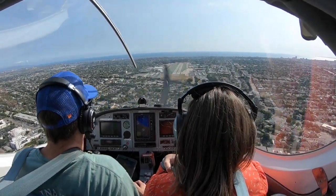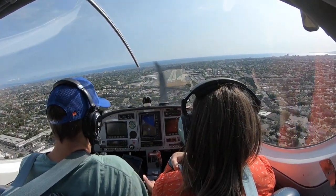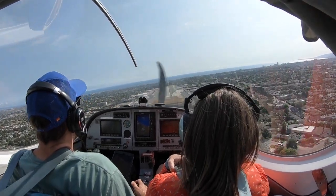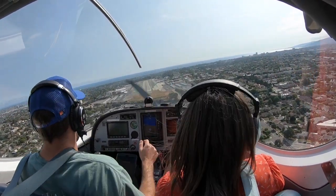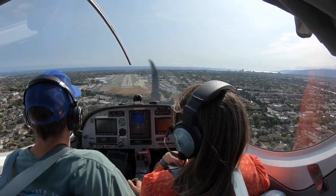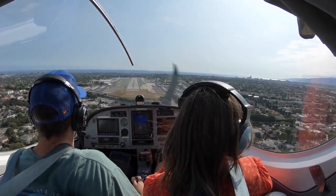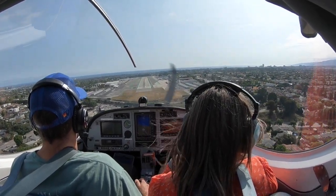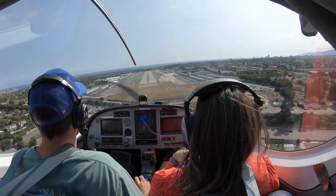Santa Monica Tower, traffic two miles ahead, opposite directions, another helicopter, altitude indicates 1,400. Santa Monica altimeter 3002. 3002, and I have traffic in sight. Still pretty over there. Helicopter 5 Mike Romeo, traffic 12 o'clock, one and a half miles opposite direction, police helicopter — they have you in sight. Frequency change approved. I got them on radar, 5 Mike Romeo.